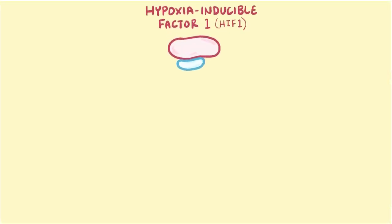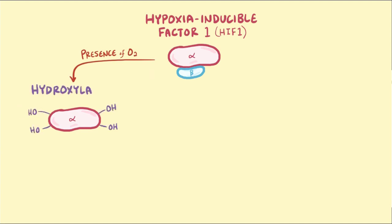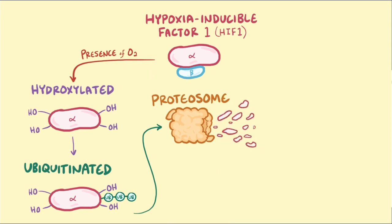Under normal conditions, the kidney cells produce a tiny promoter called hypoxia inducible factor 1, or HIF1, which is made up of an alpha and beta subunit. In the presence of oxygen, the enzyme HIF prolyl hydroxylase adds an OH group — called hydroxylation — to the proline residues on the alpha subunit of HIF1. As soon as these proline residues are hydroxylated, they get tagged with ubiquitin molecules, or ubiquitinated, which mark it for destruction within the organelle known as a proteasome — kind of like the cellular wood chipper, grinding that protein into little fragments. So when there's an adequate level of oxygen within the kidney cells, the alpha subunits of HIF1 are constantly being destroyed in the proteasomes.